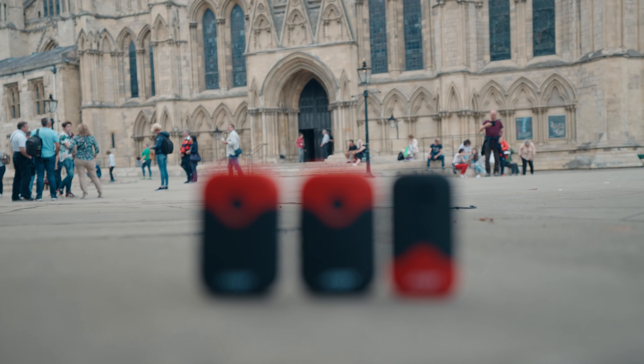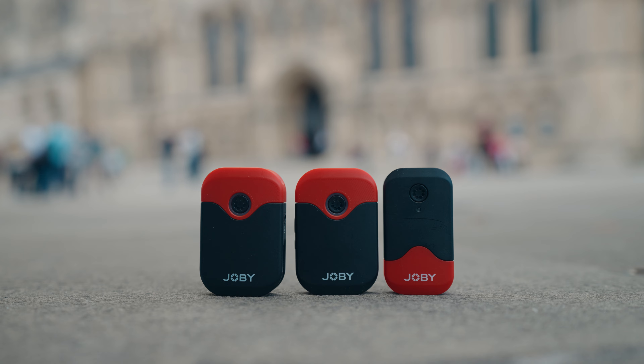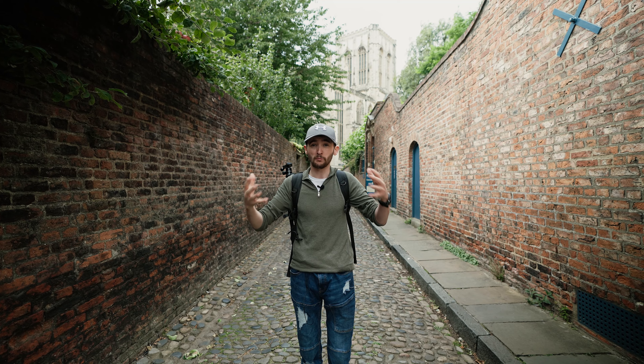Before we get started I have to speak about the microphone I'm going to be using in today's video — this is the Joby Wavo Air. This microphone is absolutely incredible, it's the brand new set from Joby themselves. The best thing about lav mics is they're portable, they have great sound quality, and you can be at far distances from the camera and still get exceptional sound.